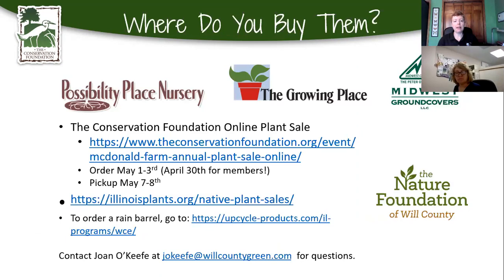Where do you buy all this stuff? For plants, the Conservation Foundation is having an online plant sale. If you're a member, you can order a day early on April 30th; otherwise it opens to the public May 1st through 3rd with pickup on May 7th to 8th. You can also find other plant sales at IllinoisPlants.org — the Illinois Native Plant Society has a whole list of native plant sales in the area. To order a rain barrel, there's a link to order through the Will County Land Use Department.